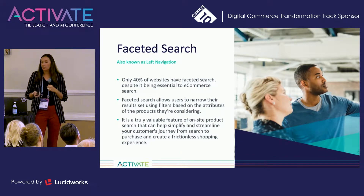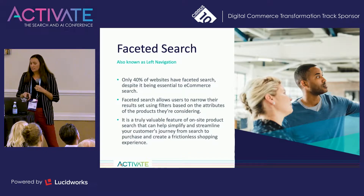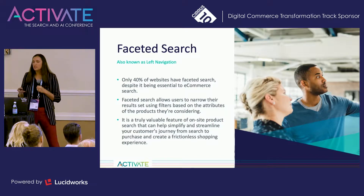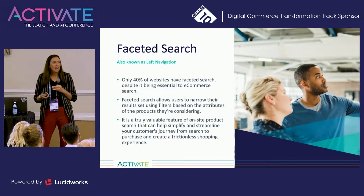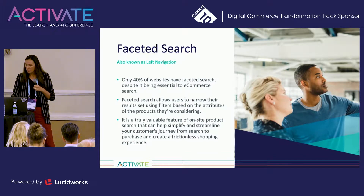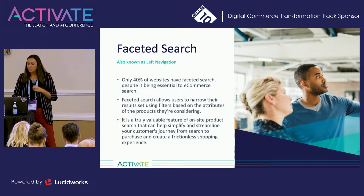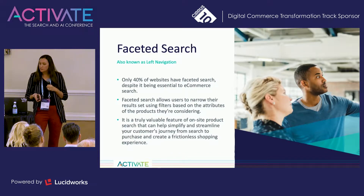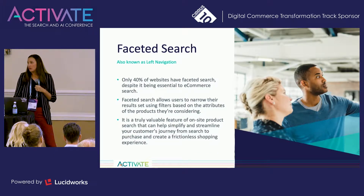Moving on to faceted search, also known as left-hand navigation. Surprisingly, only 40% of websites use faceted search, despite it being essential to e-commerce. When users see how many options there are with no way to narrow choices, your exit rate skyrockets. People don't have a way, if they search something ambiguous, to filter down for what they might be looking for. For those who aren't sure what they want, it outlines some of the attributes they might be interested in. And for those who do know, it narrows by what's important. Faceted search is a truly valuable feature that can help simplify and streamline your customer's journey from search to purchase and create a frictionless shopping experience.